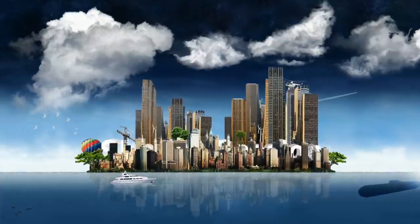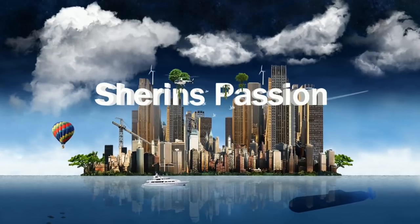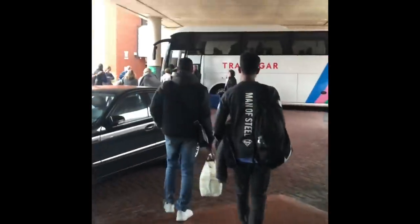Hey guys, I'm back. This is part two of my travel log on Explore UK. Now we are on the way to Windermere in Northwest England.